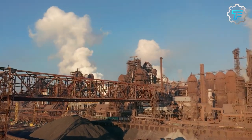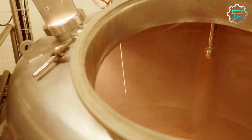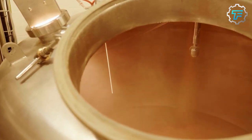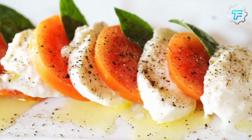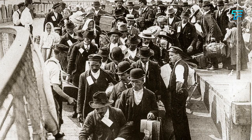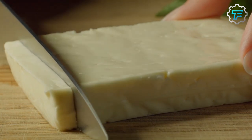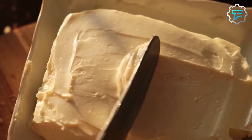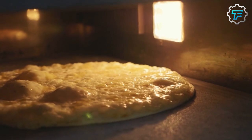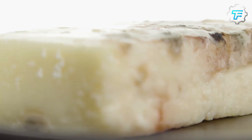With the advent of industrialization in the 19th century, mozzarella production underwent significant changes. Technological advancements like the introduction of pasteurization and the invention of machinery for mass production revolutionized the cheesemaking process, making mozzarella more accessible to a wider audience. As Italian immigrants carried their culinary traditions to new lands, mozzarella cheese traveled across the oceans, and its distinctive flavor and versatility quickly gained popularity in various international cuisines — from pizzas to salads and sandwiches.